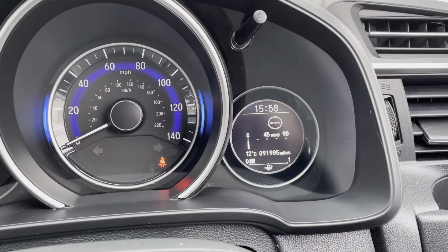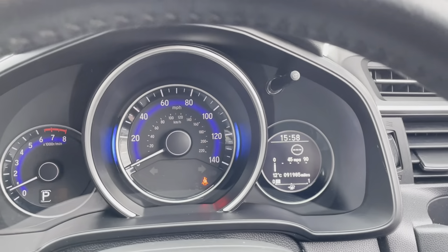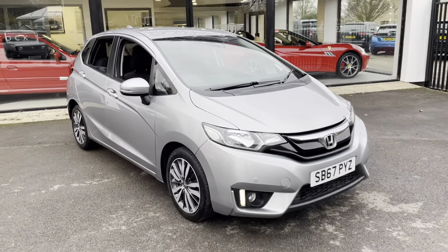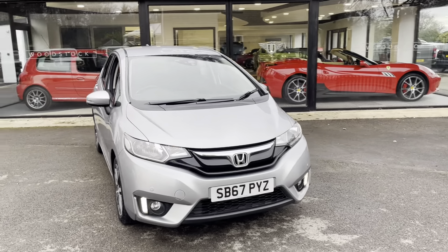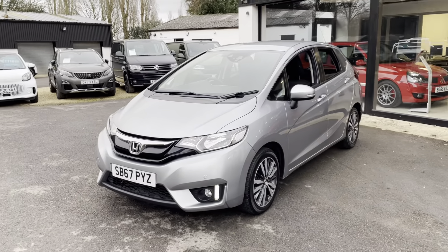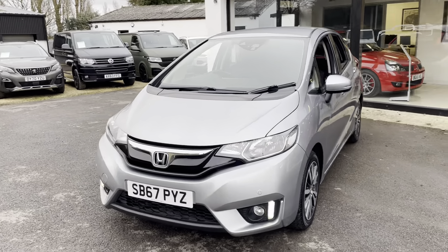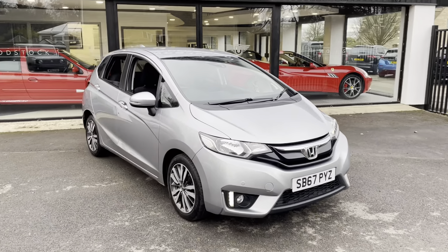No warning lights, and 91,985 on the mileage. I hope that gives you a good idea of the car. If you'd like to give us a call on 01993 220 783, speak to James, Christian or Ian and we'll be happy to answer any questions. Finance is available with us and we'd like to take your part exchange as well. Thank you very much.